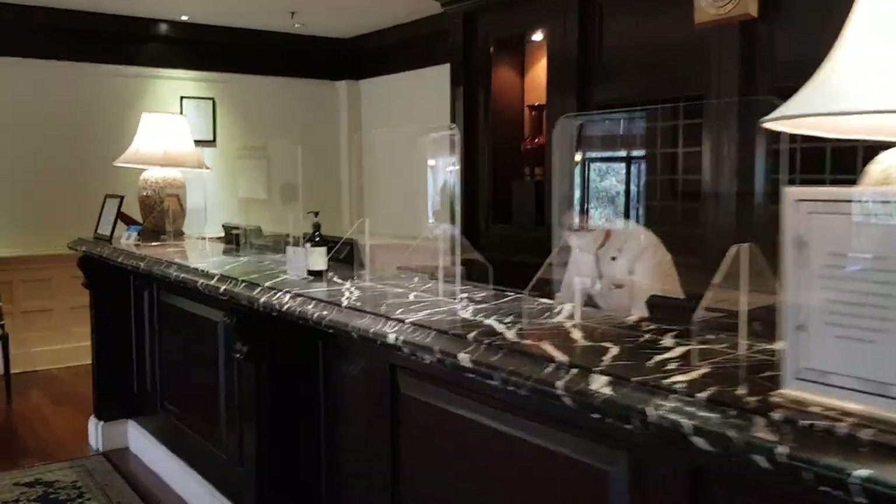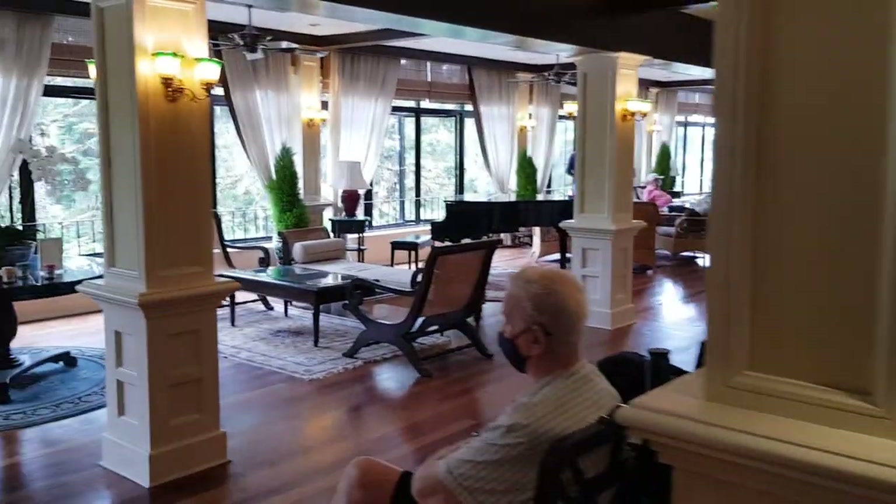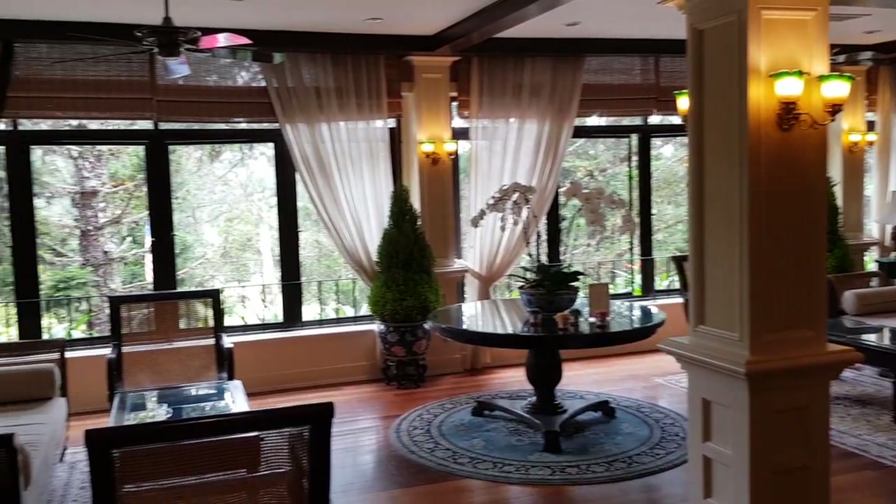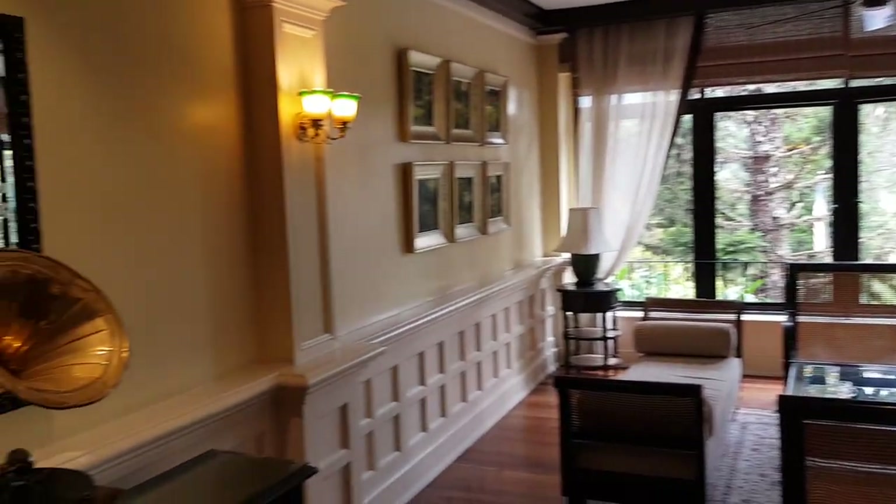This is the front desk where we just did our check-in, and here is the lobby where guests can lounge and rest. Look at how beautiful it is. We have arrived at Cameron Highlands Resort and the first thing they greet us with is a hot drink — a hot chrysanthemum tea. It's very nice.